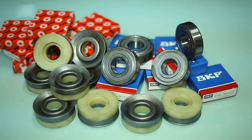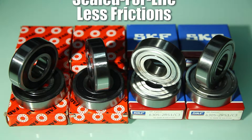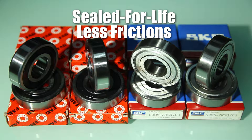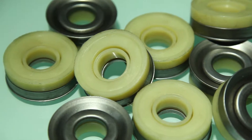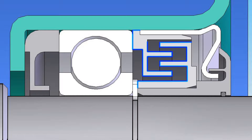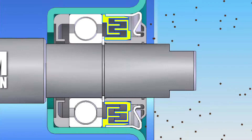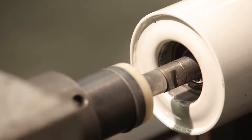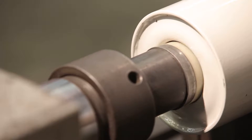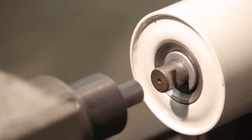Technoroll uses only premium grade deep groove ball bearings, featuring seal for life and less friction. The labyrinth sealing system provides multiple protection to the bearing and minimum rotational resistance, repelling incoming dirt and dust particles to extend bearing life. Both the sealings and the bearings are then precision pressed into the housing with a controlled double-ended hydraulic press machine.